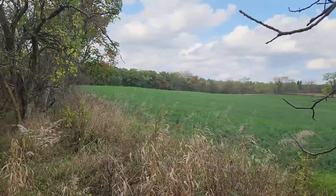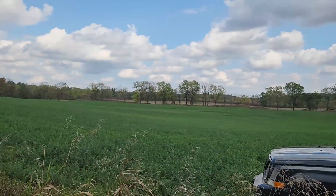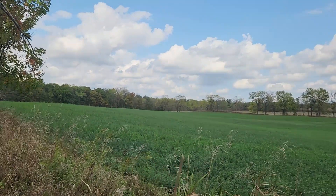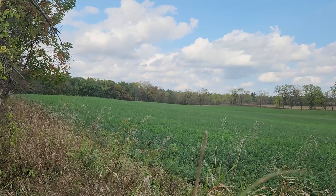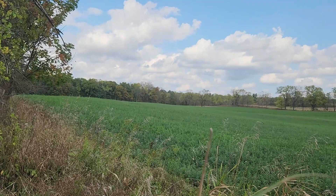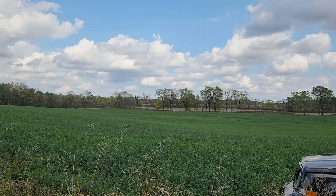Got beans on this side, got nice green alfalfa over here. The next field is beans again and then it's standing corn. I think the deer are going to be out here in this alfalfa — they don't really seem to eat the beans too much, especially when they've got all this nice alfalfa. About dark they'll come out in the back of this field and start eating. My stand is over there between the corn and the beans.